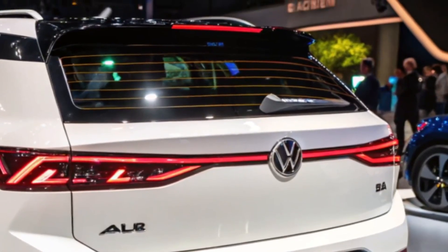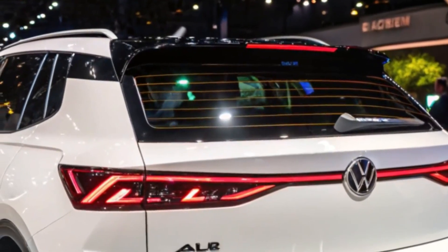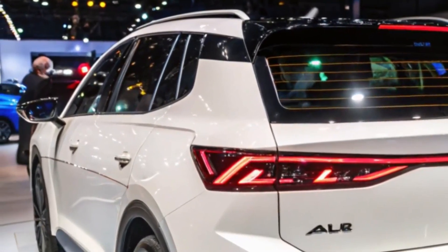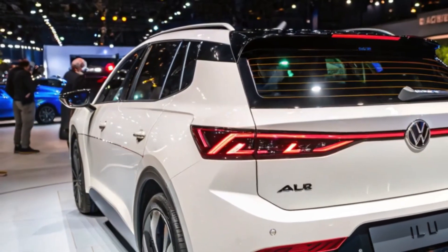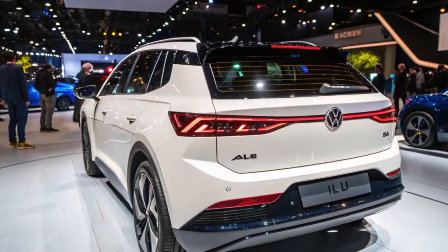Volkswagen has set an ambitious price point for the ID.2 All, targeting a starting price of under 25,000 euros, or approximately $27,000. This makes it one of the most affordable electric vehicles in its class, positioned to compete with models like the Renault Twingo and Fiat's upcoming Grande Panda EV.